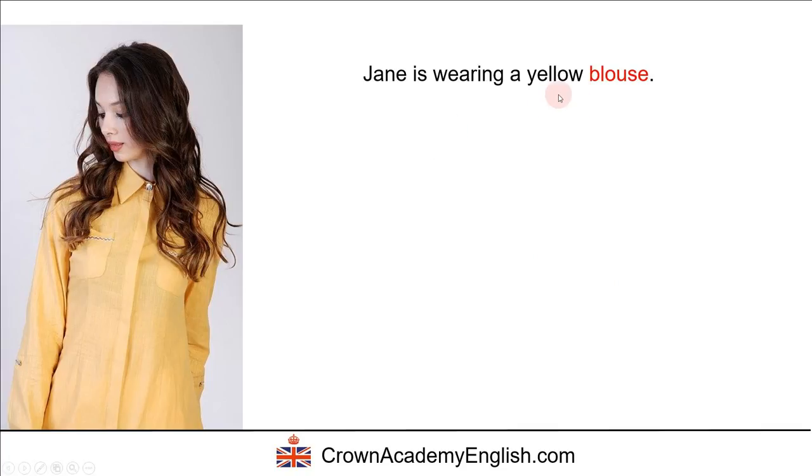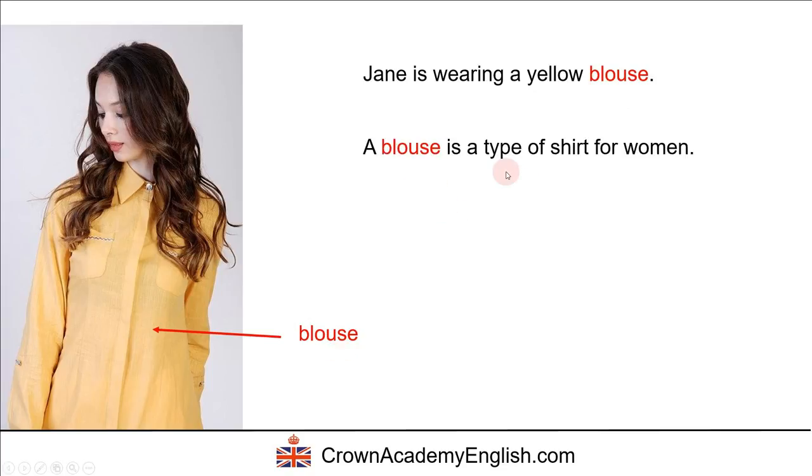Jane is wearing a yellow blouse. A blouse is a type of shirt for women — it's a shirt which is specially cut for women.